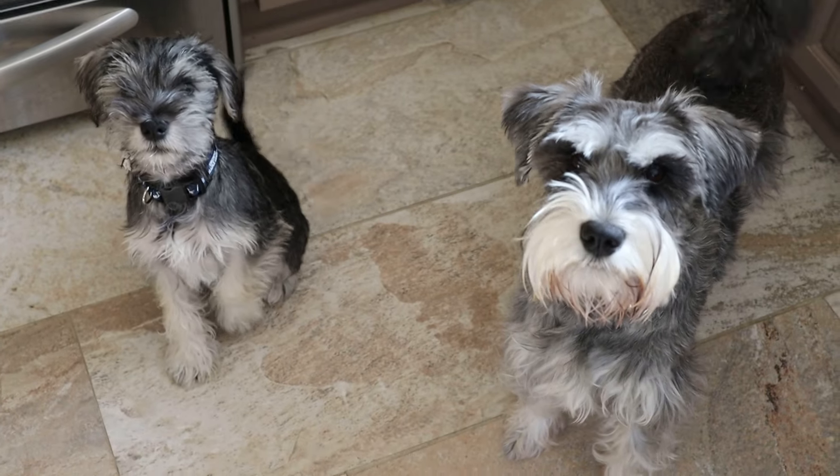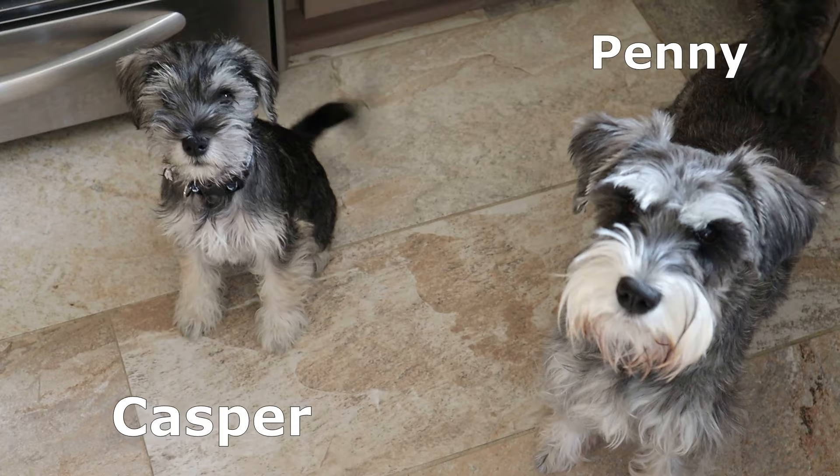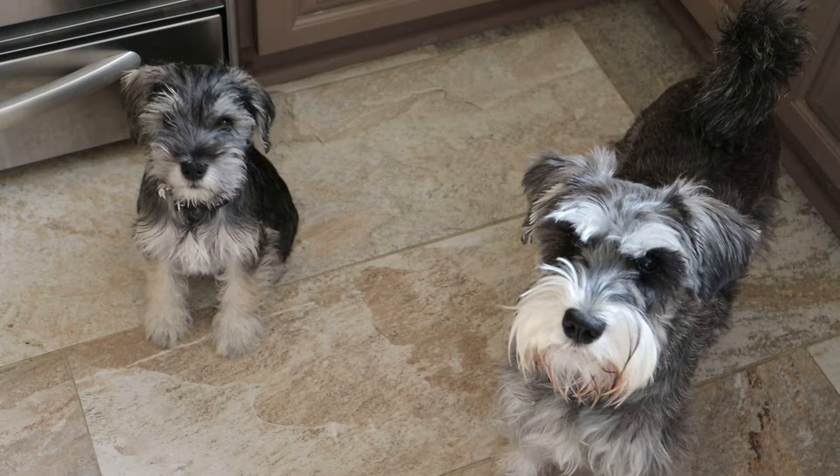Here we have double trouble — Casper and Penny sitting and waiting for their treat before mama starts to record her video. Okay, gonna be a good boy. Penny, sit — good girl. There you go, and off they go.